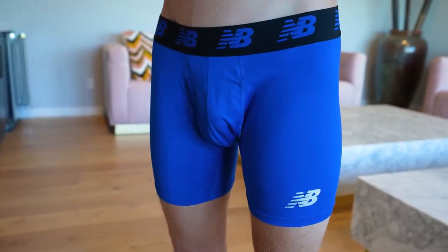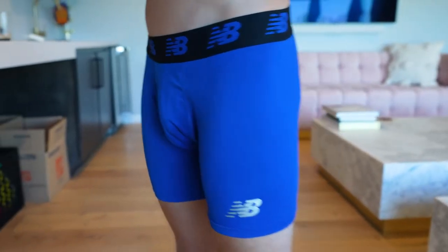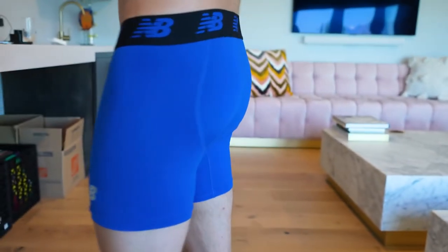This is New Balance's six inch men's boxer briefs and I've had these for quite a while. It comes in a three pack and this is the color blue. There's a lighter blue and kind of one with a sort of cheetah pattern that I really enjoy. What I like about these is that they are great if you're somebody that is active or if you live in a warm location.